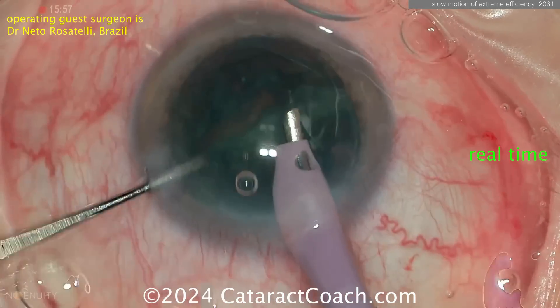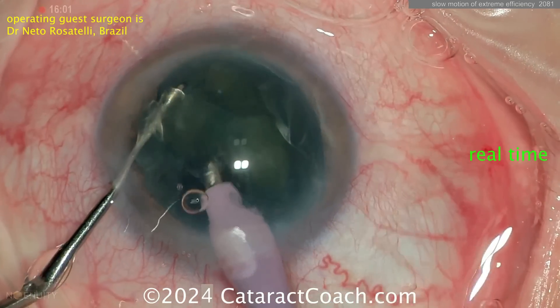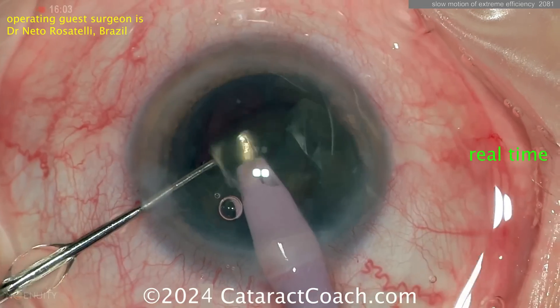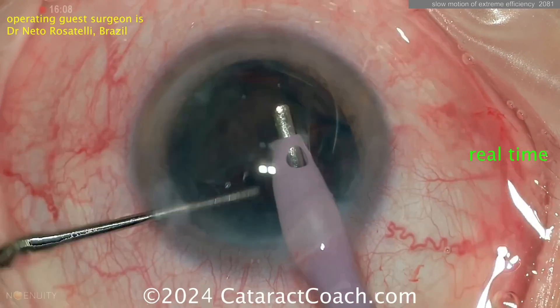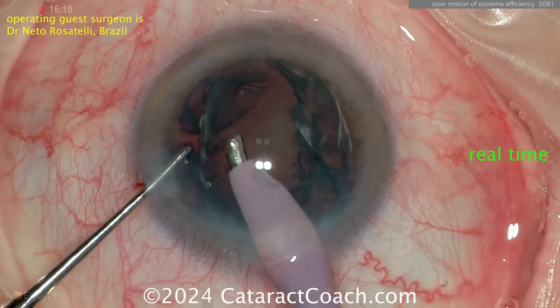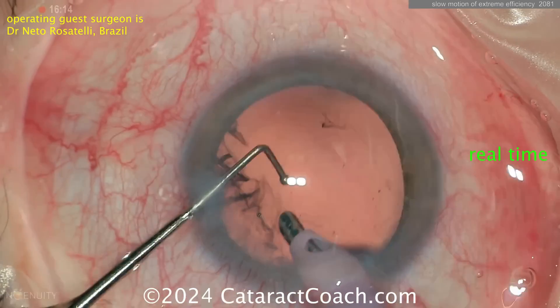Now, the famous Rosatelli spin — he's going to spin the nucleus around and around and around. He's got excellent hands and has done this thousands of times, but that allows him to free up the cortex as well. So now those nuclear pieces are removed very efficiently. It's a pretty average cataract, maybe two-plus nuclear sclerosis. There's the epinuclear shell.